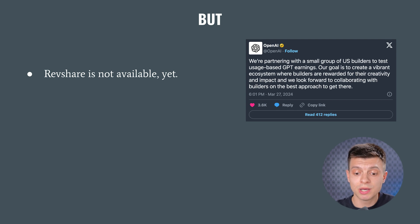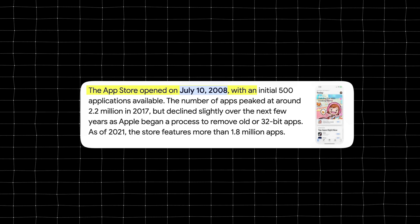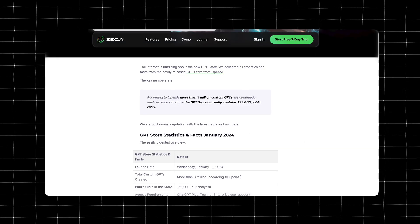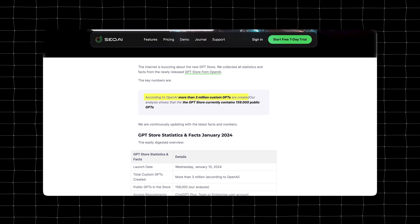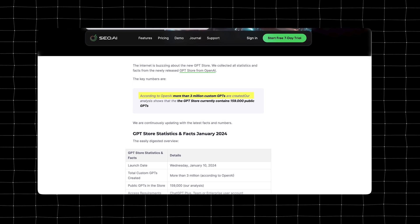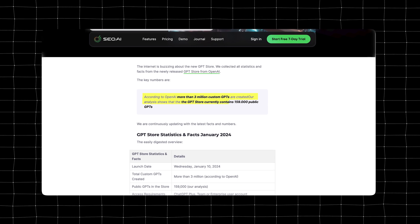The only update we have for now is that OpenAI is partnering with a small group of US builders to test usage-based GPT earnings. Let's assume it will be introduced by the end of this year — you would still have to compete with a lot of established companies. When App Store opened in 2008, we had only 500 applications available. As of January this year, according to OpenAI, more than 3 million custom GPTs were created, and the GPT Store had 159,000 public GPTs. That number has grown significantly since. It is very different to App Store in 2008 — we are not comparing apples to apples here.